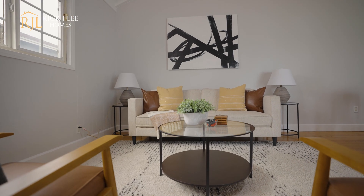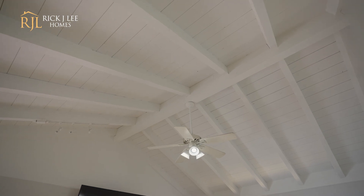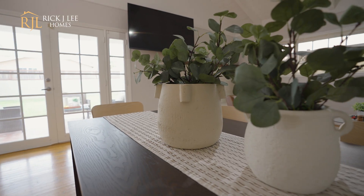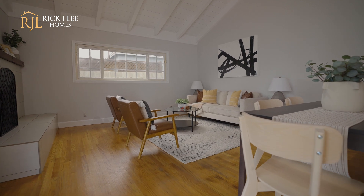We are walking into the focal point of this home and my favorite space. I love these vaulted ceilings and this wood burning fireplace. There are so many options for this room. Right now we have it set up with a dining space and then another living space over here, but just imagine a master bedroom in this space.